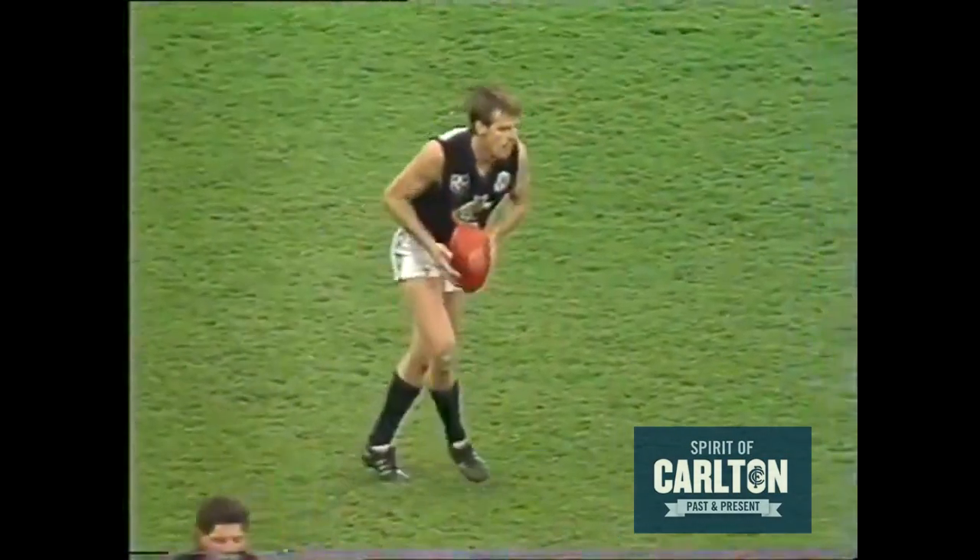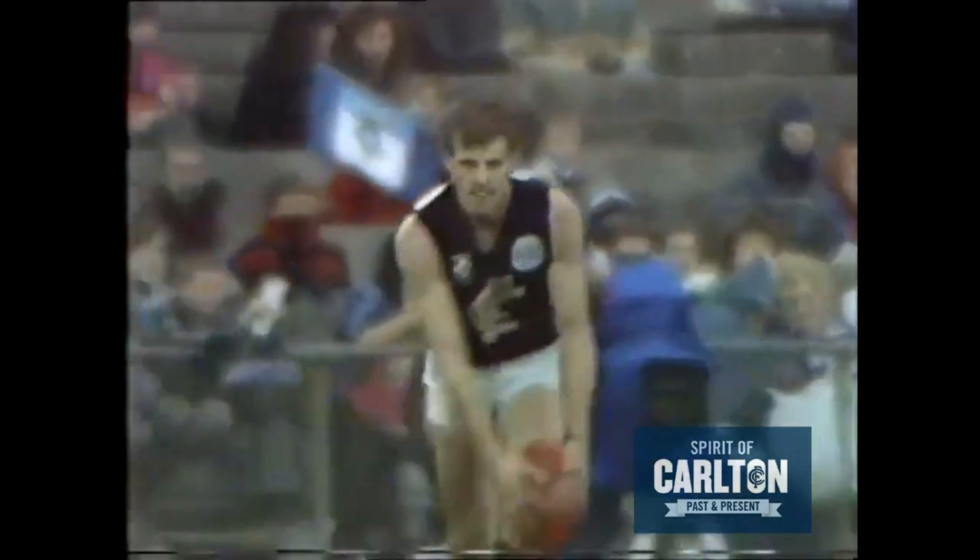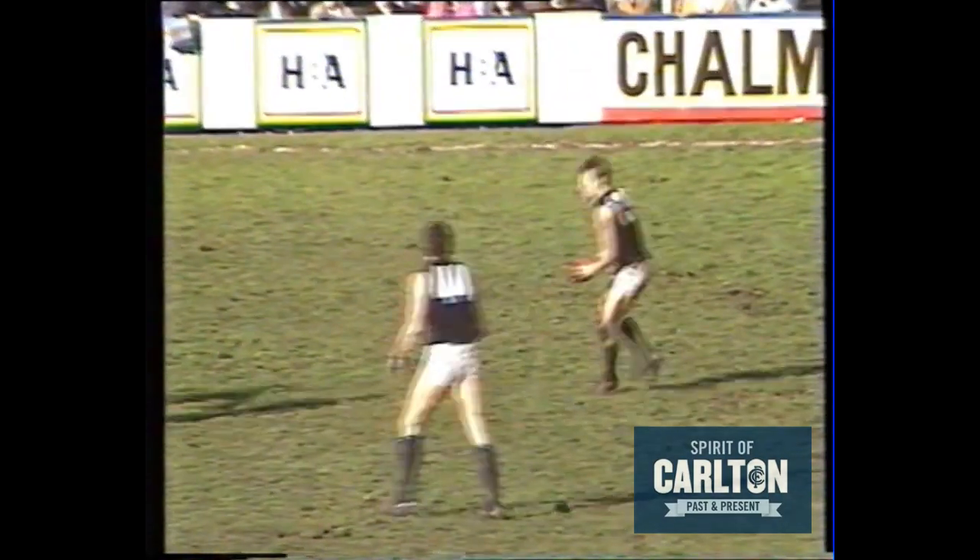A good mark taken by Herman. Peter Dean coming over the top. Dean again to relieve the pressure. A classing player in the making, Adrian Campbell. And he's already kicked two goals.